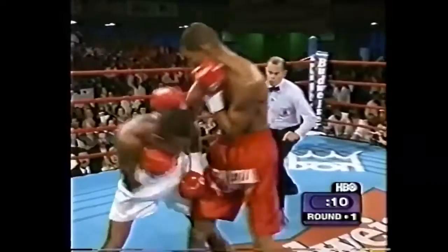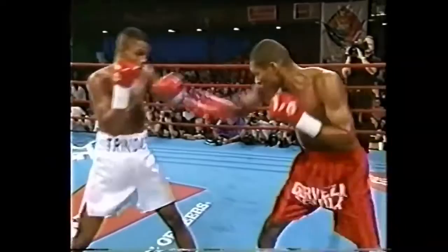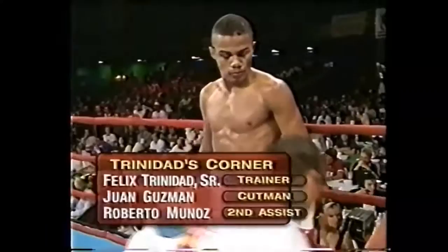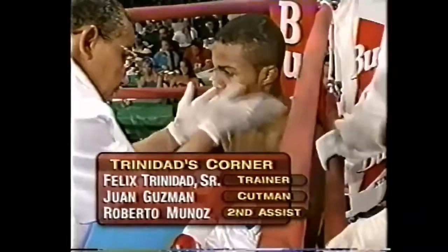The left hand lands inside for Pineda, and he tried that right hook as well. Round one coming to the close — relatively cautious round for both fighters. Pineda more aggressive than Trinidad, though Trinidad moved forward. As we go to the corners, where we expect both trainers to be speaking Spanish, our interpreter is former Puerto Rico resident Hector Garcia.